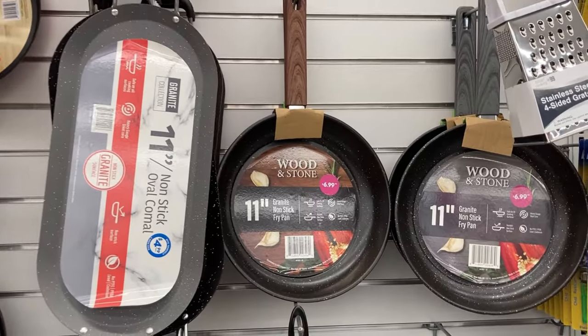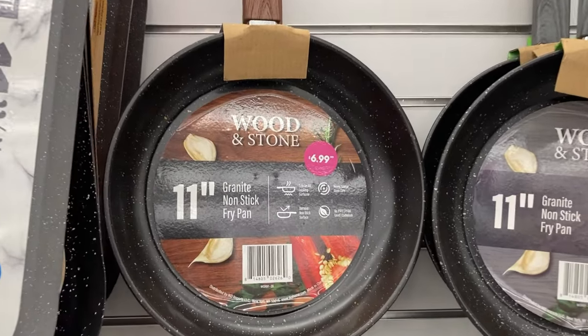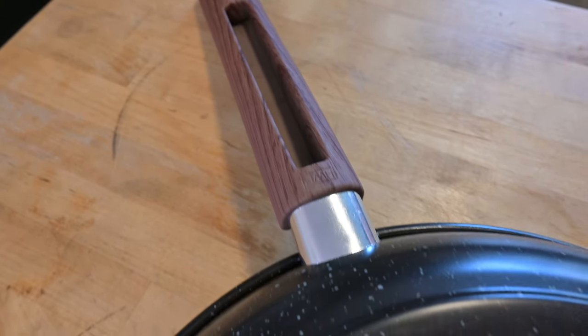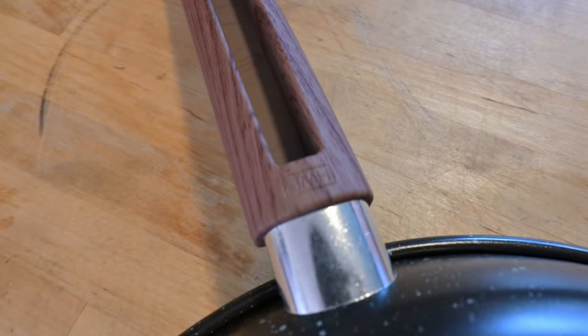First I need to explain what I mean by cheap. While cheap can definitely mean price — such as this pan that I paid less than $10 for — for this video, primarily when I mean cheap, I mean cheap build quality, cheap materials, things like that. Later in this video, I'll actually tell you how you can get a really nice quality pan for a cheap price.